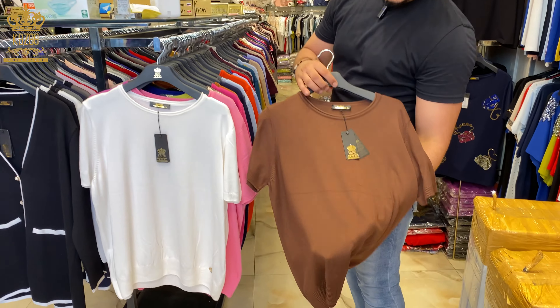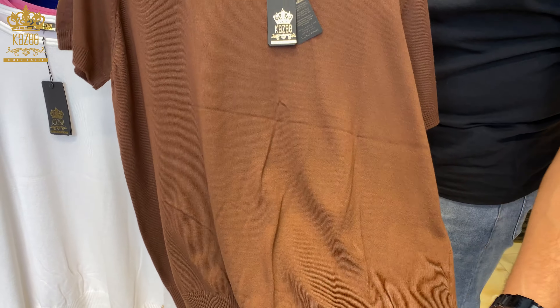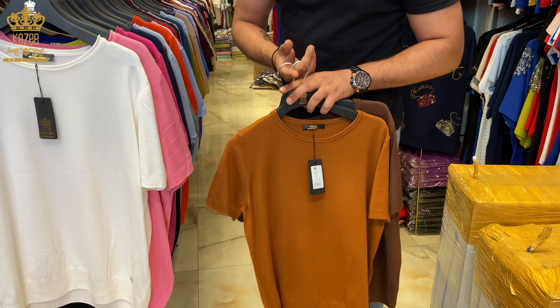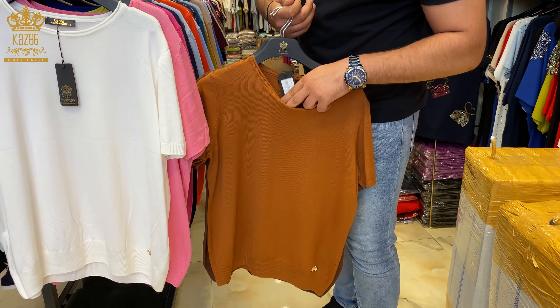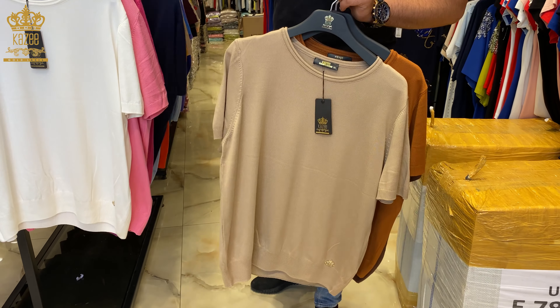Look what we have here also — the same design with too many colors. They begin from L, XL, double XL, and triple XL.